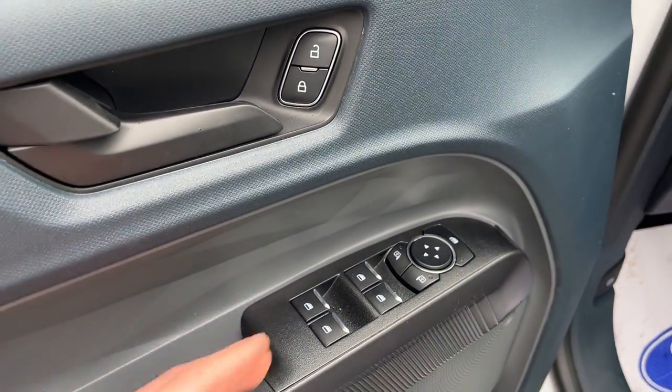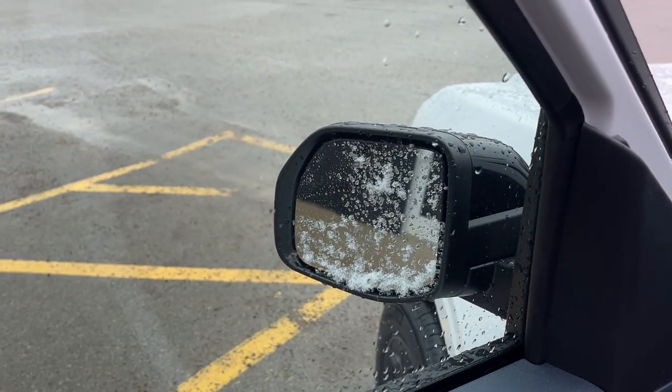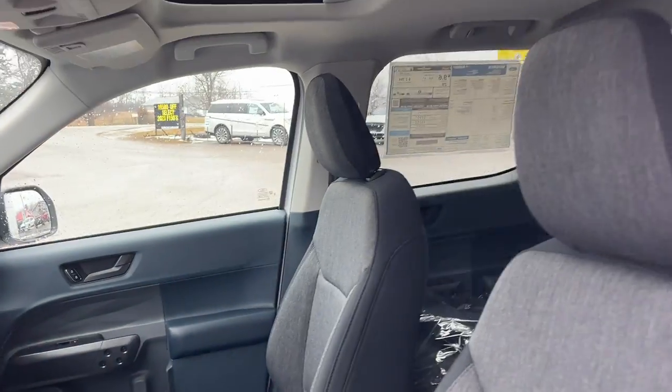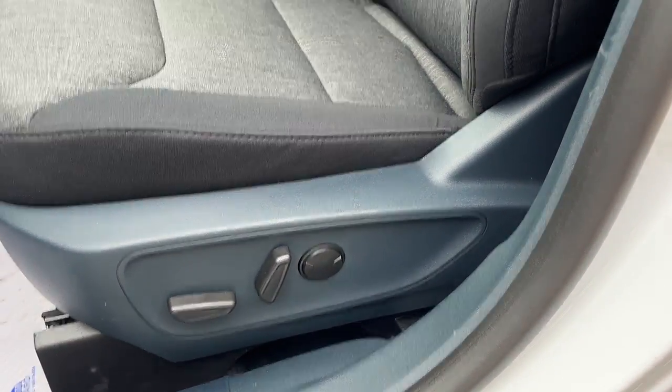Coming around to the front, you have power windows and locks, power glass adjustable mirrors, and this does have the Ford Co-Pilot 360 package, so you get blind spot monitoring on the mirrors and automatic headlights. Really comfortable front driver and passenger seats, a power moonroof, and the driver's seat is a power seat with lumbar support.